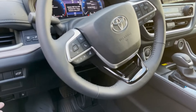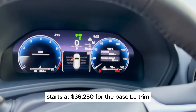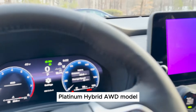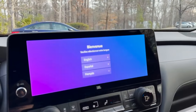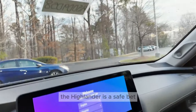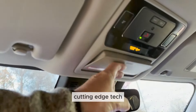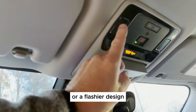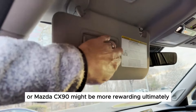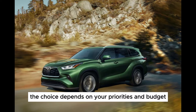Price range: the 2024 Toyota Highlander starts at $36,250 for the base LE trim and can reach over $52,000 for the top-of-the-line Platinum Hybrid AWD model. Final thoughts: if reliability and practicality are your main concerns, the Highlander is a safe bet. But if you crave a more engaging driving experience, cutting-edge tech, or a flashier design, exploring other options like the Kia Telluride, Hyundai Palisade, or Mazda CX-90 might be more rewarding. Ultimately, the choice depends on your priorities and budget.